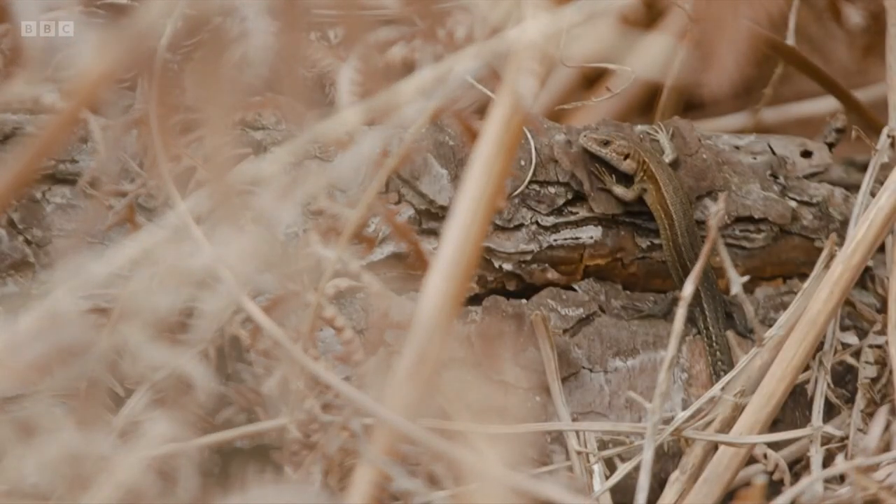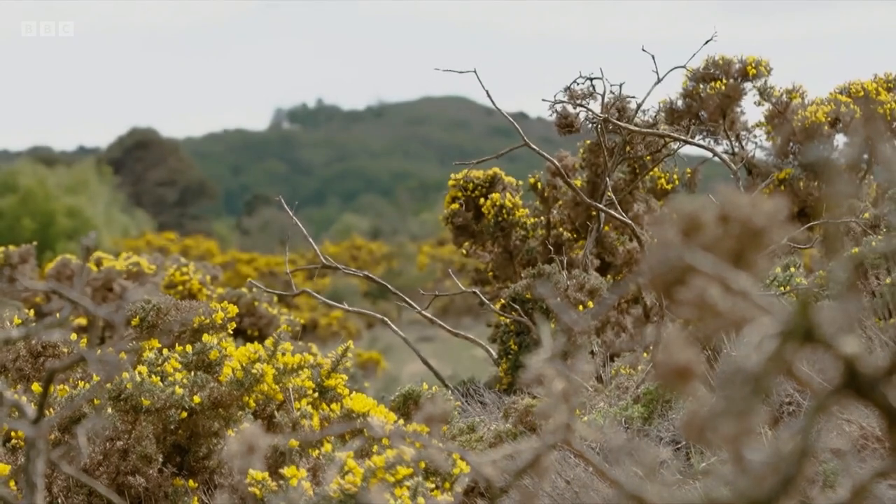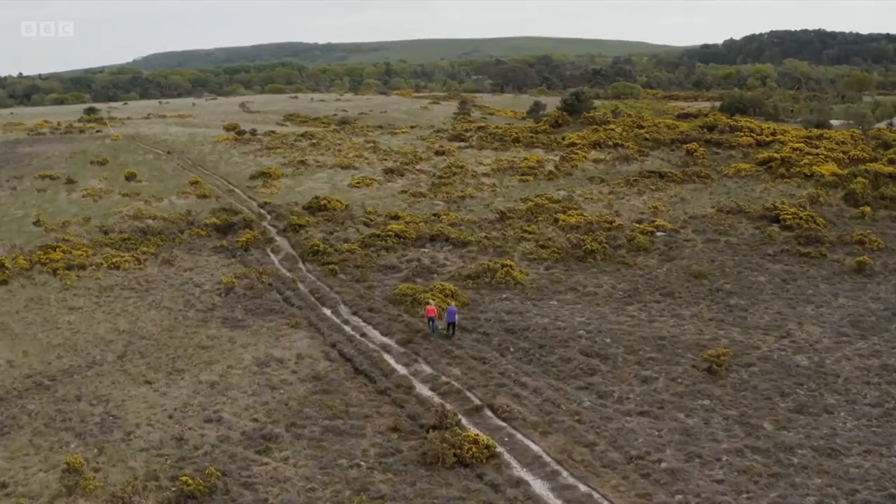There are six native reptiles in the UK — three snakes and three lizards — and they can all be found here. You just have to know where to look.